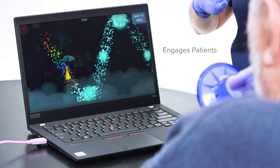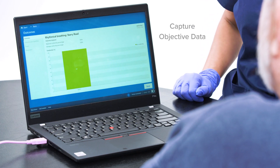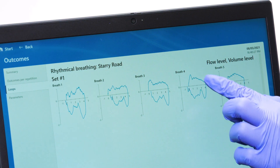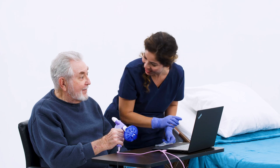OmniFlow engages patients with fun, progressive virtual breathing exercises. Therapists can capture objective data for treatment planning and documentation. Pre-exercise introduction mode provides target level data for treatment. The touchscreen laptop provides portability to treat patients wherever they are and throughout the continuum of care.